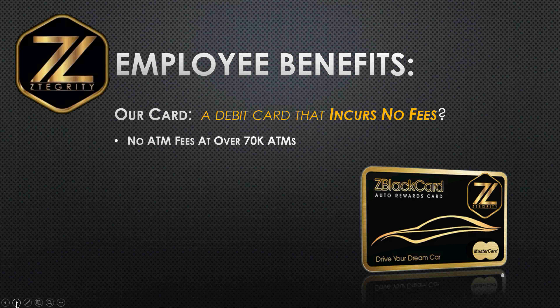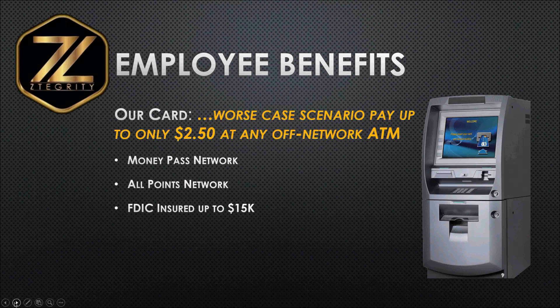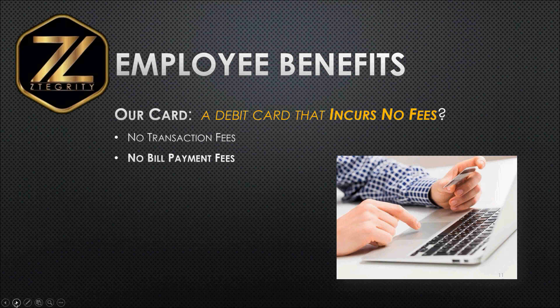Here are some of the employee benefits. Our debit card incurs no fees. No ATM fees at over 70,000 ATMs. Worst case scenario, your employee would pay only $2.50 at any off-network ATM not on the Money Pass or All Points Network. All funds on that card are FDIC insured, so your employees are protected up to $15,000, which is the load limit for our MasterCard program. There is also a daily ATM withdrawal limit of up to $5,000. There are no transaction fees whenever they use the card for grocery shopping, at the gas pump, coffee house, or restaurant. No bill payment fees — your employees can now pay their bills online using the same card and not pay a bill payment fee.